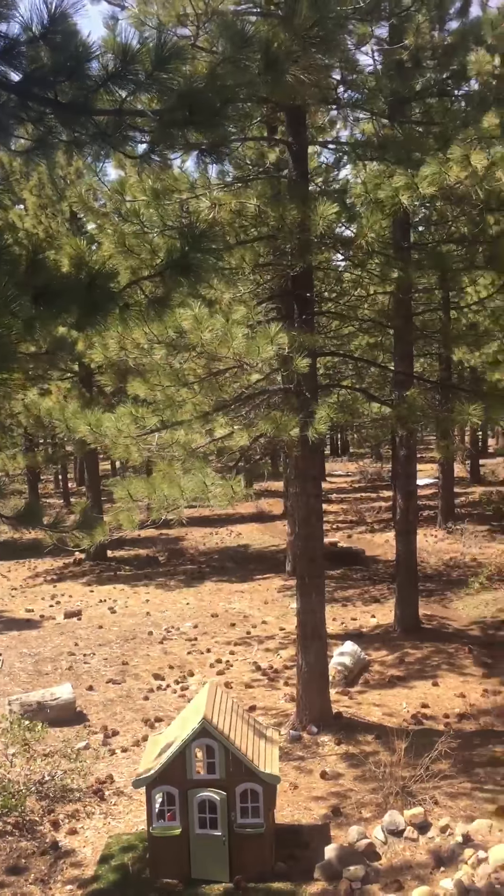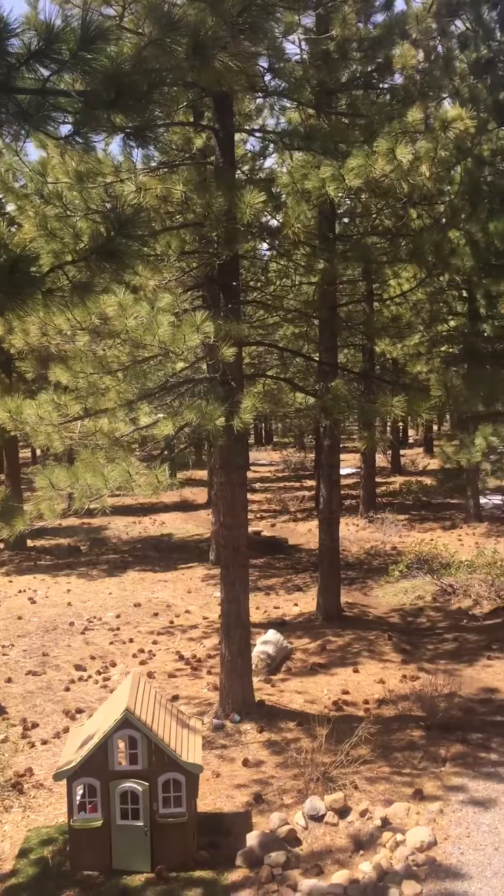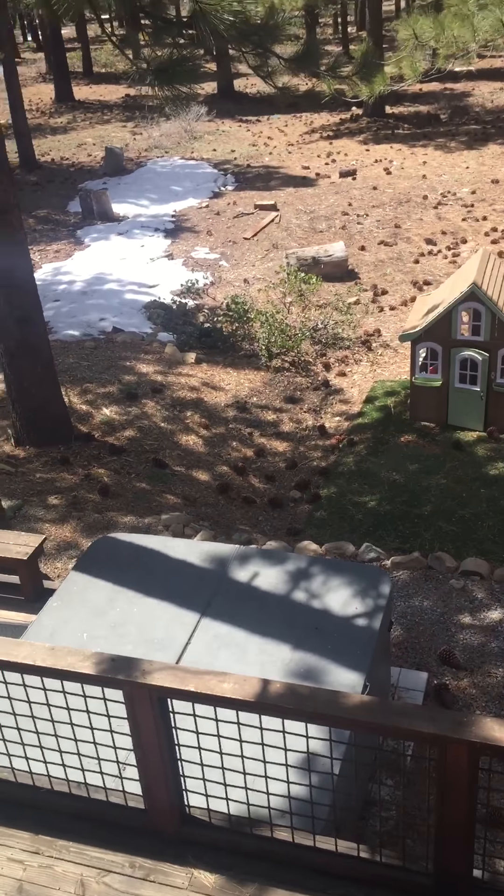And into the master. The view from the master is out to the back, to all that nice green belt. And there's a hot tub out there too.